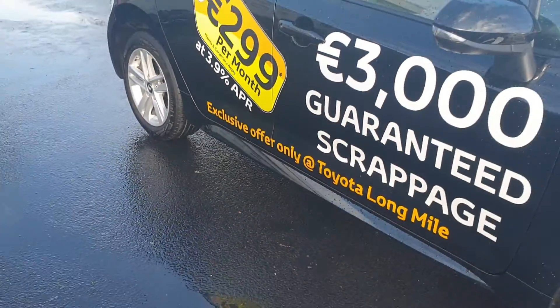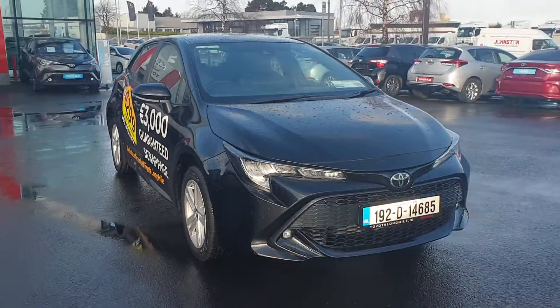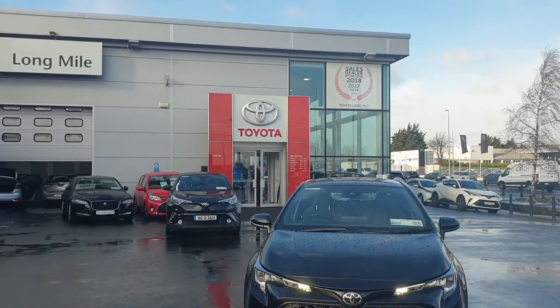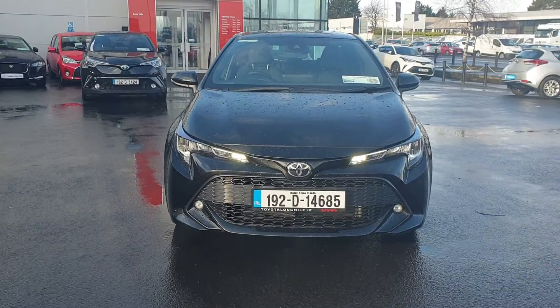We will take the stickers off, but we will also throw them in for free if you do want them. This stunning 1.2 Corolla is available from ourselves here at Toyota Longmile — simply give us a shout to arrange a test drive. Thank you.